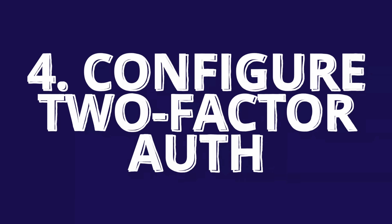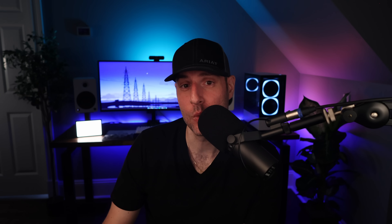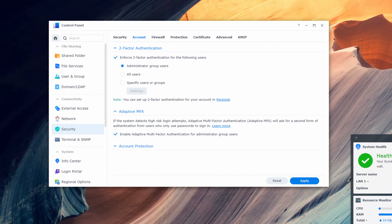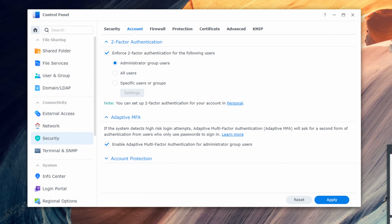Four: configure two-factor authentication. Assuming two-factor authentication is configured for all your devices, even if someone successfully authenticates, they'll need a second factor to access DSM. This should be configured at minimum for all admin user accounts and is a best practice.